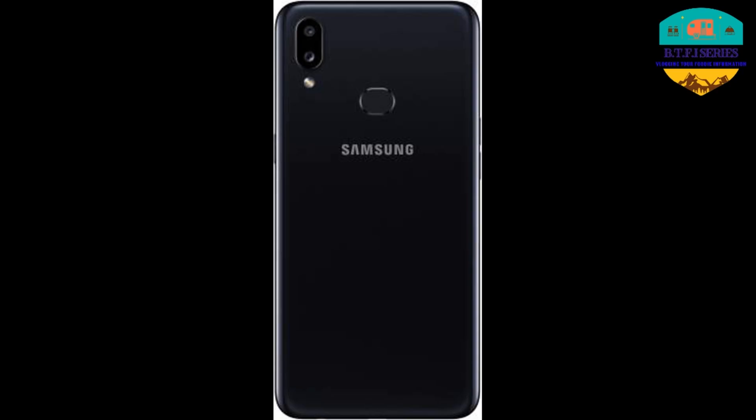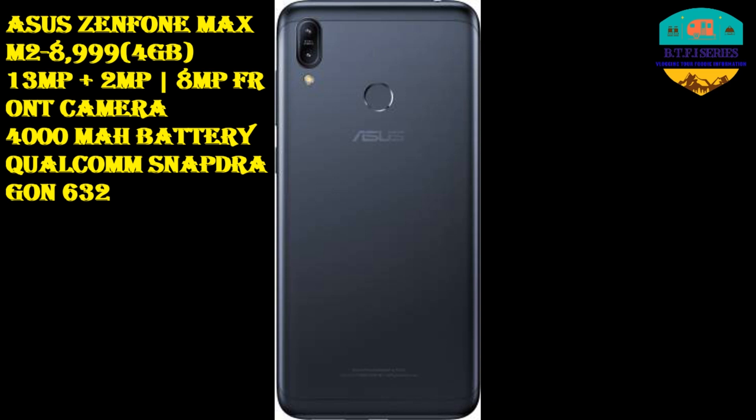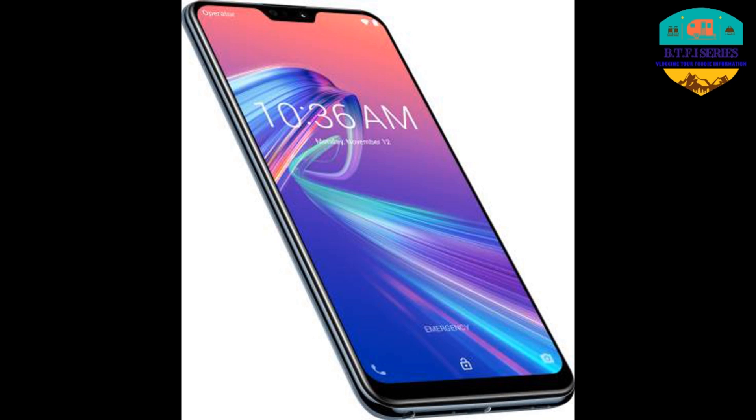Samsung Galaxy A10s has a 4,000 mAh battery and a Mediatek Helio P22 processor. The next phone is the Asus Zenfone Max M2. The price is 8,999 Rs. It has 4GB RAM, a 13 plus 2 megapixel camera, an 8 megapixel front camera, a 4,000 mAh battery, and a Qualcomm Snapdragon 632 processor.